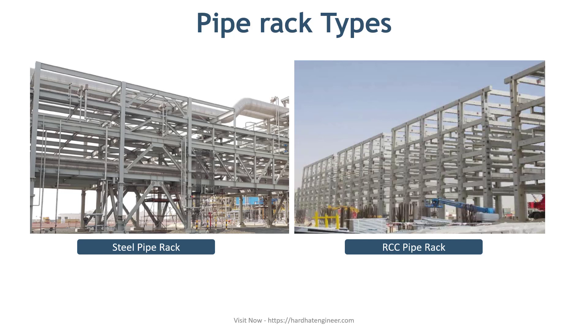The choice between them depends on cost, schedule, material and labor availability.